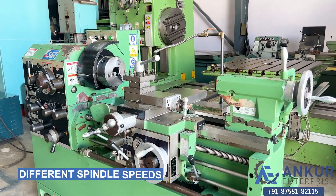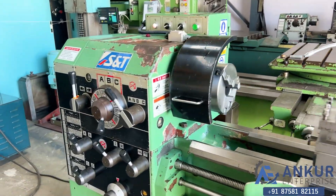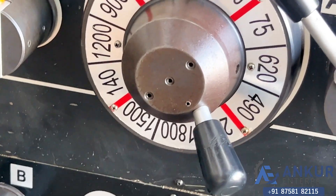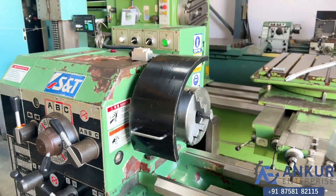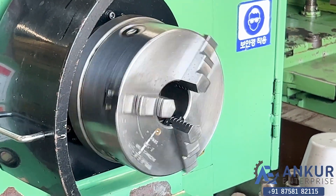Now we will see different spindle speeds. The low spindle speed is 45 RPM and the high is 1800 RPM. Currently the spindle is working at its minimum speed, that is 45 RPM.